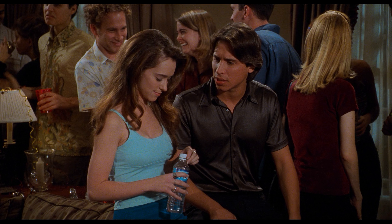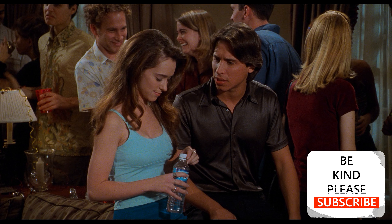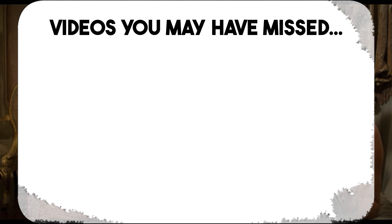If you're enjoying the reviews on this channel, be sure to subscribe and turn on notifications, because you don't want to miss out on future videos. And don't forget to check out these videos that you may have missed.